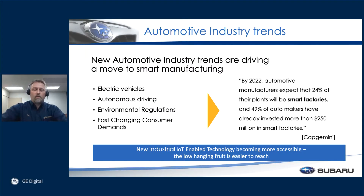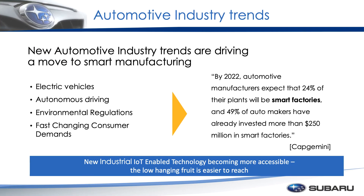As most of you might be aware of some of the automotive trends, most manufacturers are really investing heavily into electric vehicles, automated driving cars, and things of that nature. Subaru is going down those paths too, at a little slower pace than most. We tend to focus more on the quality of the car and the environmental impact it has to the world. By 2020, all automotive manufacturers expect that 24% of their plants will be smart factories. Subaru is working toward that — we want more and more device interaction with us to tell us when we're having a problem. So Subaru is investing heavily into this area of industry.